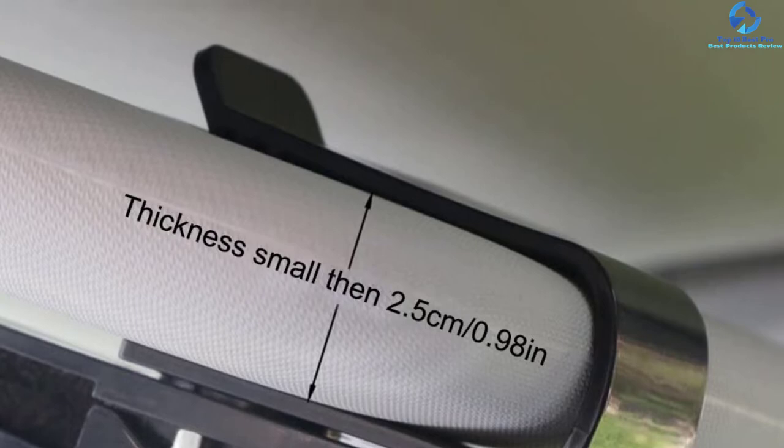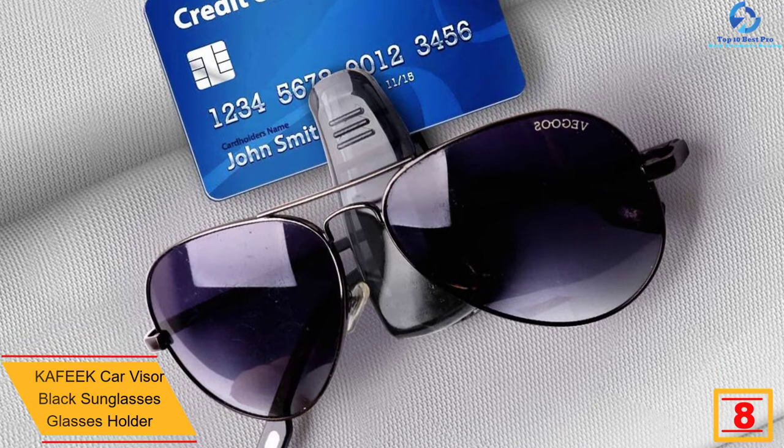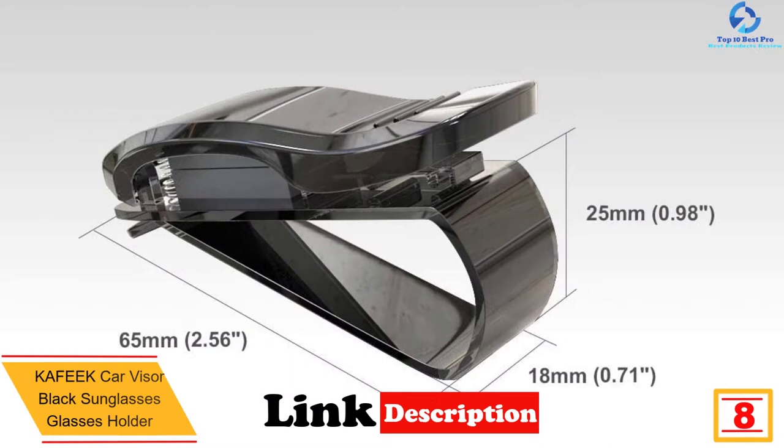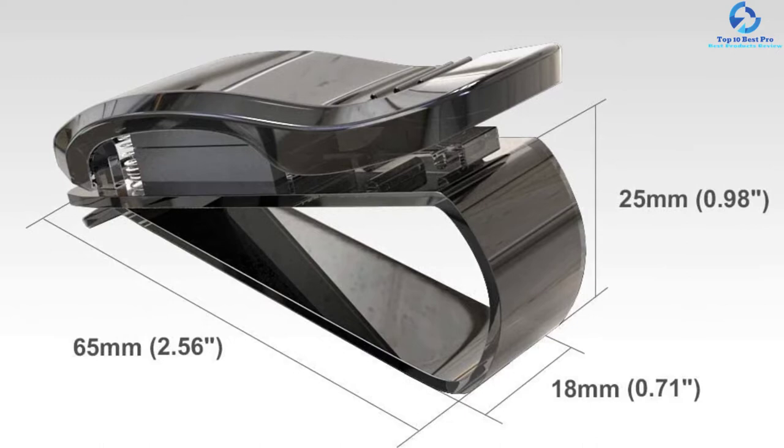At number eight we have the KAFEEK car visor black sunglasses glasses holder. This glasses holder is highly convenient — it secures not only sunglasses but also cards, mini pens, tickets, or other tiny items. It firmly clips your sunglasses preventing damage or loss. The KAFEEK glasses holder features a foam rubber inner that is soft enough not to harm the arms of your glasses and sunglasses.